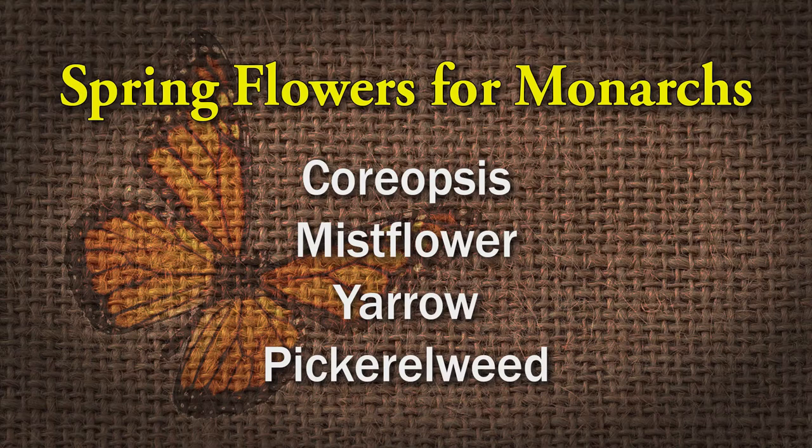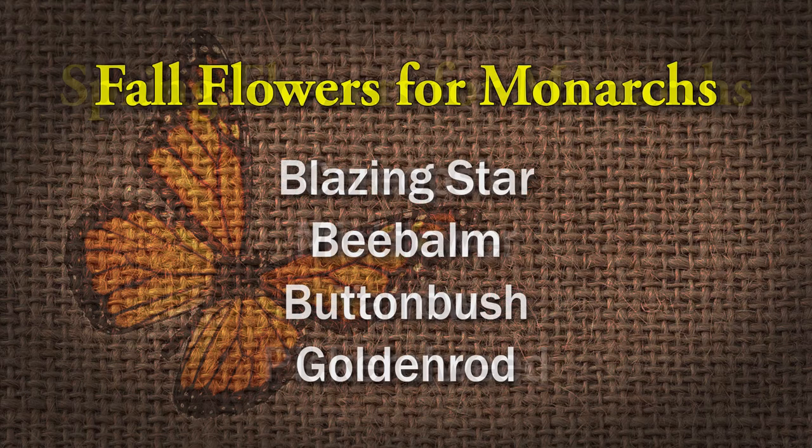In addition to milkweeds, which attract females to lay their eggs and serve as a nectar source, you want to look at some nectar sources — especially fall-blooming ones that will get monarchs as they're migrating south. Some great spring-blooming ones include coreopsis, mistflower, yarrow, and pickerelweed if you have a pond or water feature. In the fall, look at things like blazing star, bee balm, buttonbush, and goldenrod. The benefit to planting those too is you're not just going to attract monarchs, but a variety of different butterflies as well. Most milkweeds are going to be full sun, and some do okay in pots, but a lot of them do great in the ground and they're going to come back year after year.